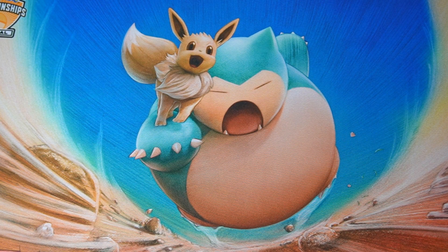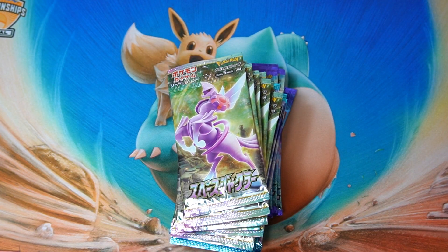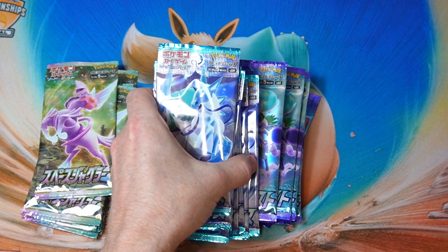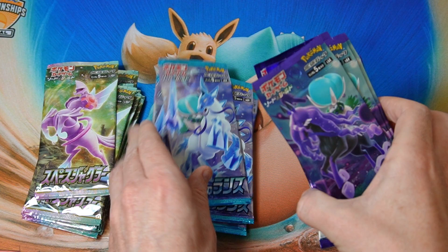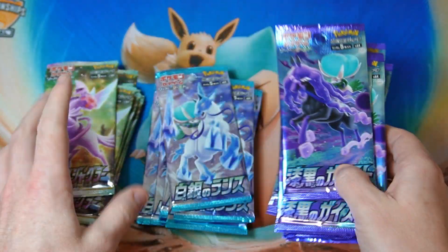What is up everybody? Hungry Kabagon here. I have got some packs today. A few sets have been reprinted and they're back in stock again. I could only get 10 of each set but I got 10. So we got 10 Space Juggler, which is kind of hard to get, 10 Silver Lance, and then the Jet Black Poltergeist. So we got 10 of each.